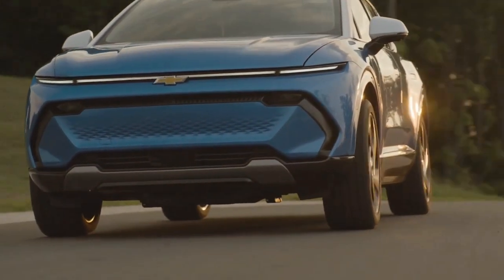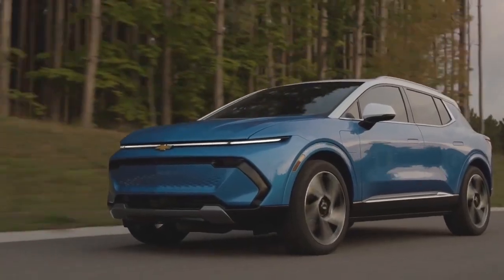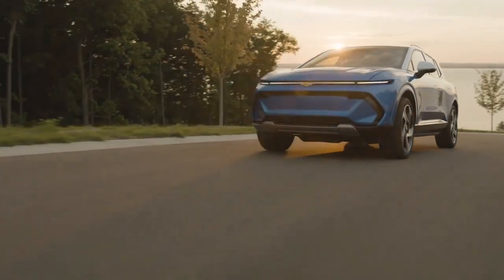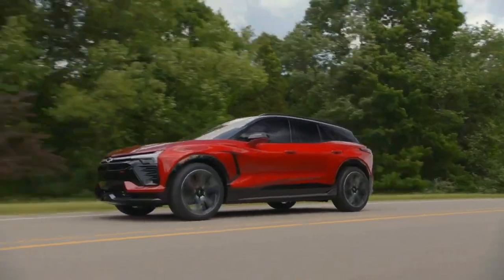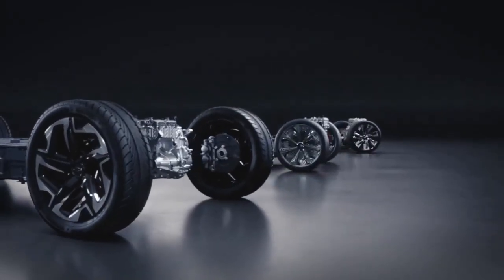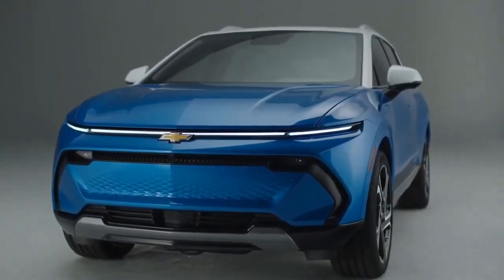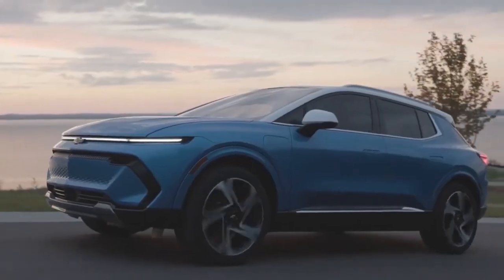The Equinox also offers an available switchable all-wheel drive system that enhances traction and stability in different road conditions. It is fuel efficient, with an estimated fuel economy of 26 MPG city and 31 MPG highway for front-wheel drive models, and 25 MPG city and 30 MPG highway for all-wheel drive models. A start-stop system automatically shuts off the engine when the vehicle is stopped and restarts it when the driver releases the brake pedal, saving fuel and reducing emissions.